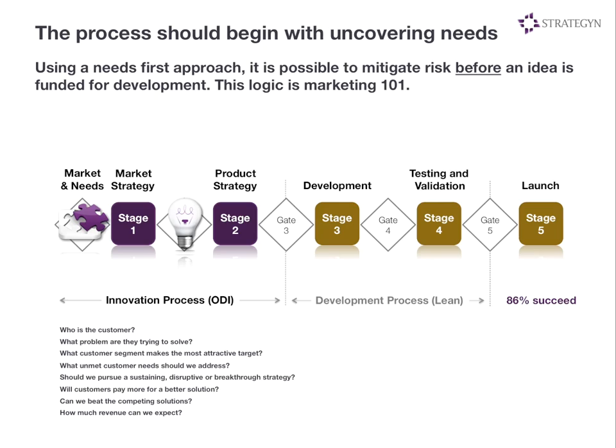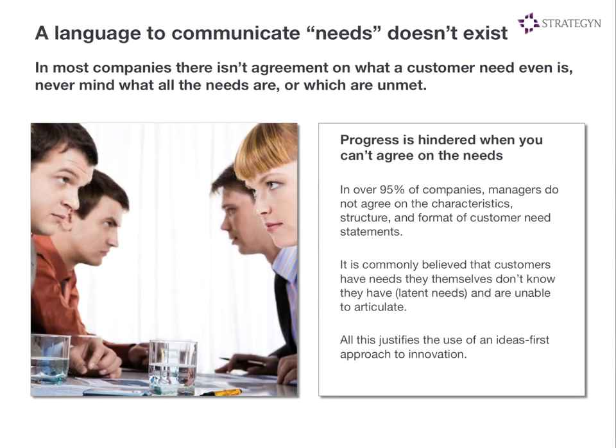The goal is to figure out right up front: who's our customer? What is the problem they're trying to solve? Is there a segment of customers that are more underserved than others? Along what dimensions are they underserved? What are their unmet needs? Do we need brand new products? Can we add features to the current platform? Will people pay more? All these are very key questions that should be answered up front in the innovation process. This is marketing 101, basic logic. But it's been very difficult for companies to bring this into practice for one key reason.